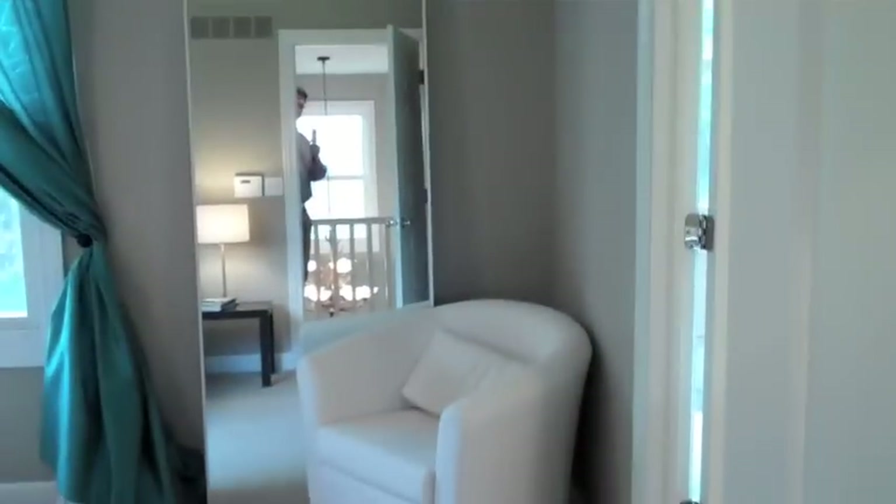Yes, that fireplace is a natural wood-burning fireplace. Up the stairs — as you can hear, these are hardwood floors coming up the stairs. Let's check out the four bedrooms. At the top of the stairs on the left is the master.